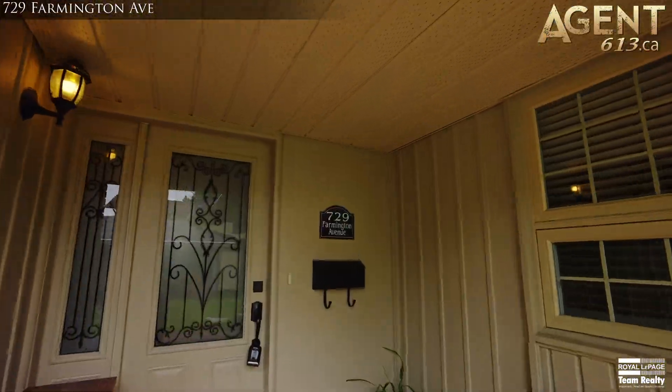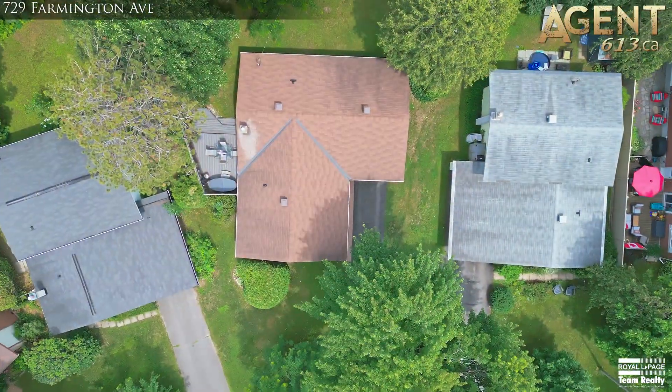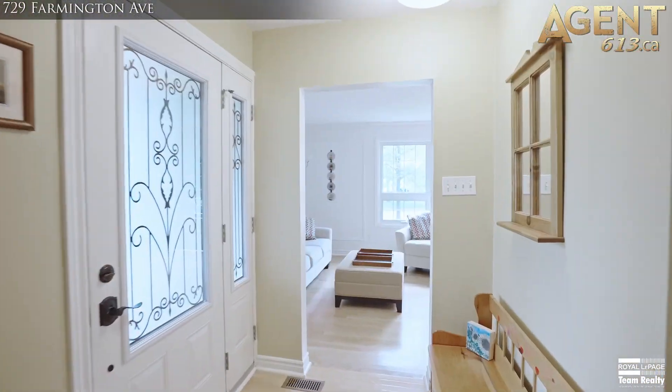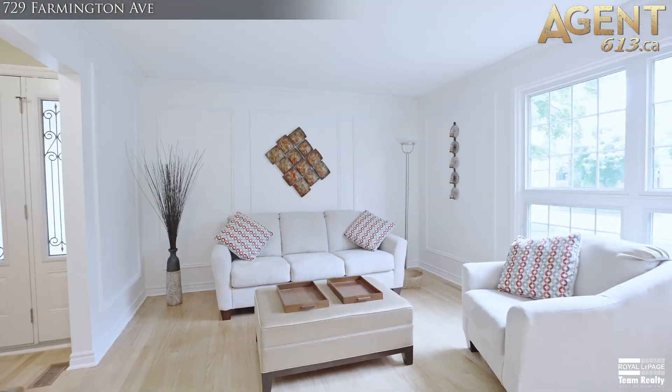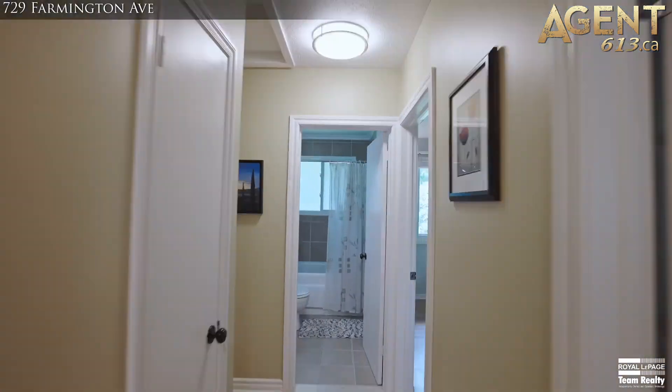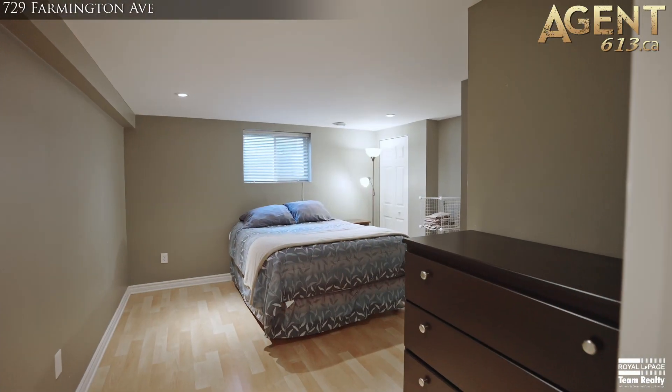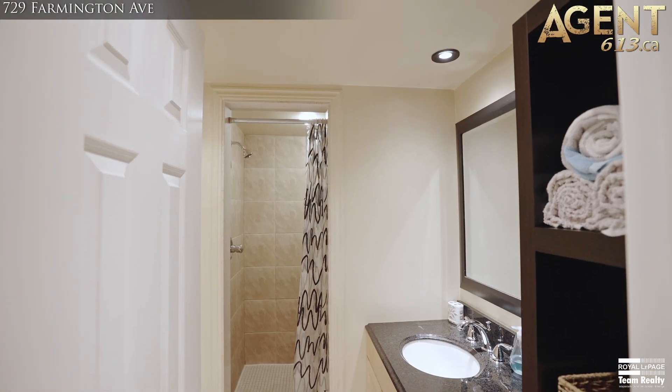This rarely offered bungalow sits on a beautiful pie-shaped lot. Pride of ownership is evident throughout this professionally renovated and designed home. The home features three bedrooms above grade and an additional bedroom in the lower level, as well as two tastefully updated full bathrooms.